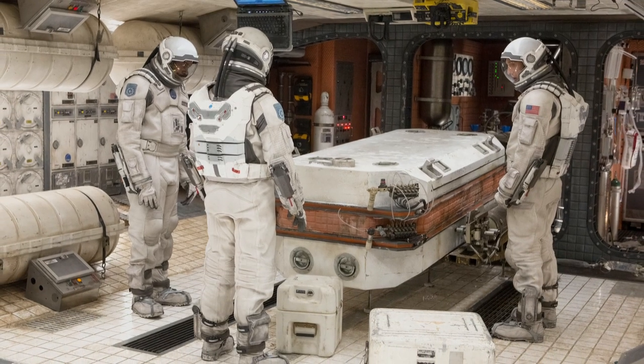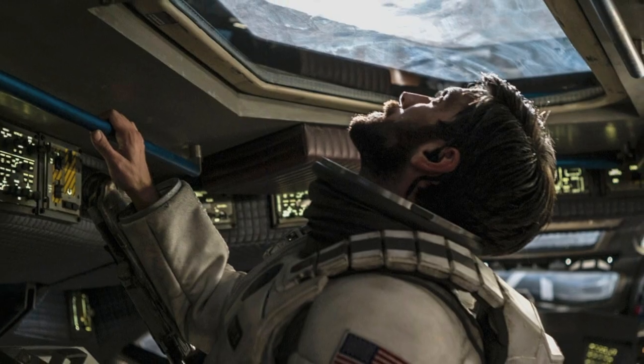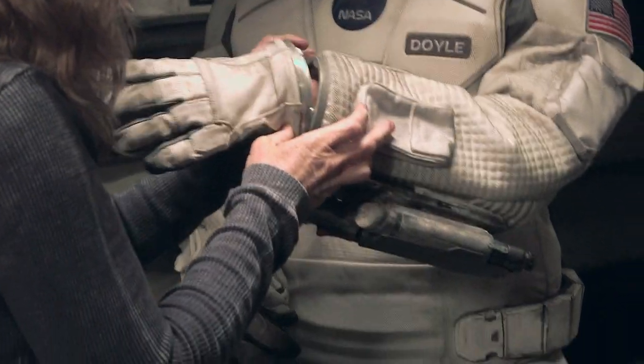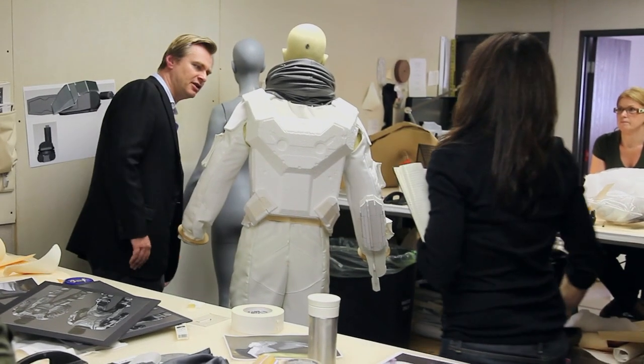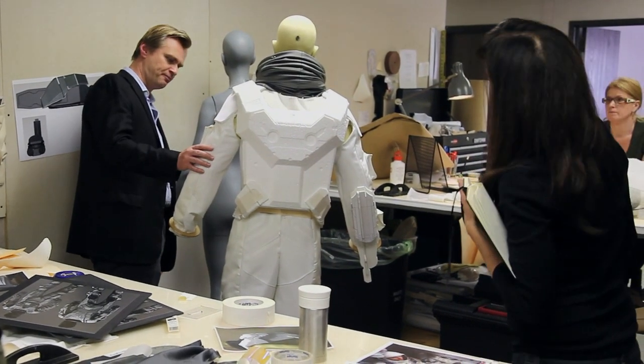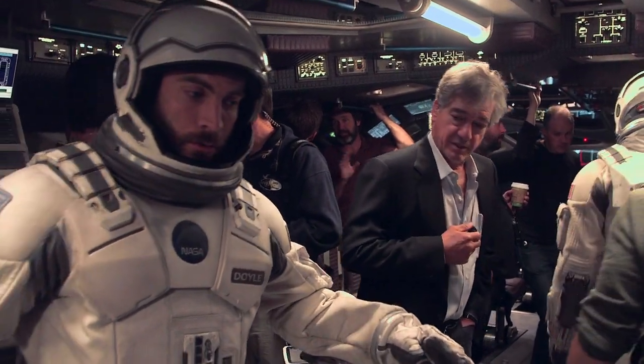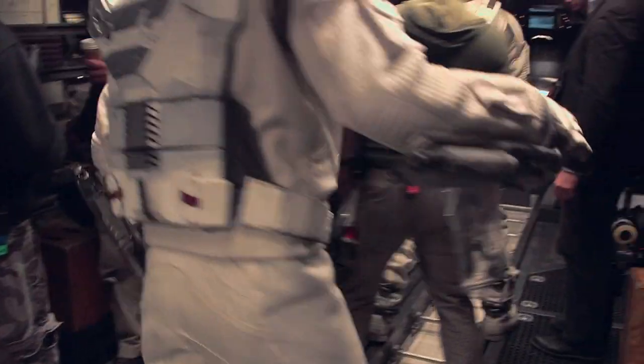They made our astronaut costumes a little slicker, a little slimmer, a little more fitted. It seems more functional than a modern NASA suit — thinner in the arms and near the joints so that you can still move around in them. We realized very early on that we weren't going to pressurize the suit, and that's what gives you that big, massive, puffy quality. But we wanted an implication of pressurization, so that's why it has bulk to it.